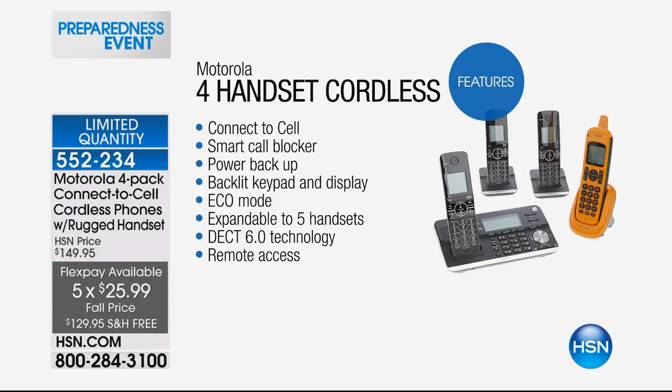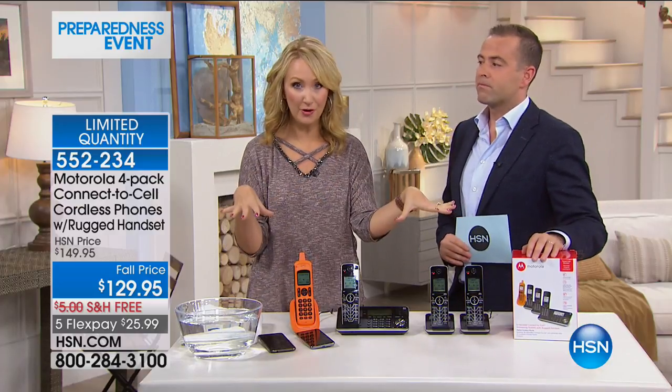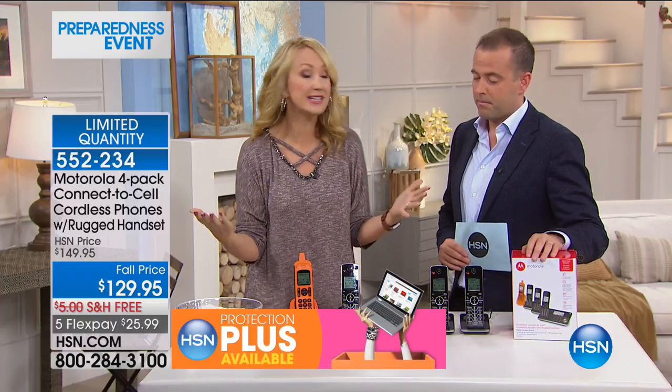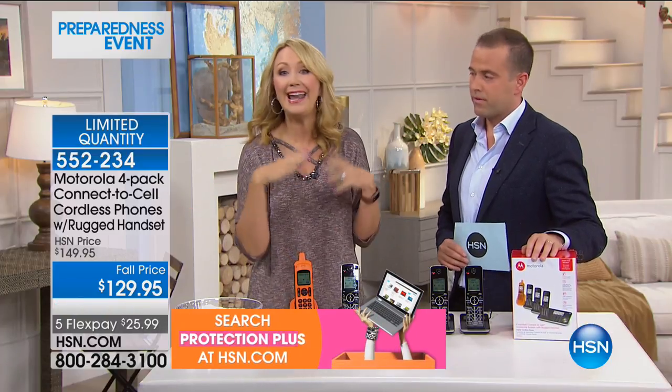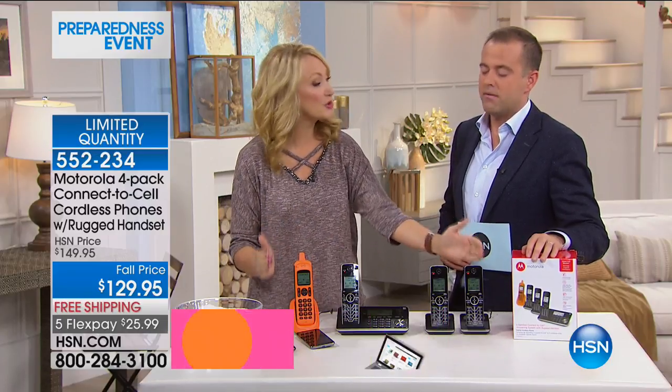This has Bluetooth so you can connect to your cell phone. You don't want to take your cell phone out by the pool — you can bring out your rugged orange handset and answer your cell phone calls. When your cell phone rings, all of your home phones ring. So whenever your cell phone rings, you have all of these opportunities to answer throughout your entire home. These might be on the chargers, or you have a lousy cell phone signal at your home — any of those situations mean you can answer your cell phone calls throughout your entire home.